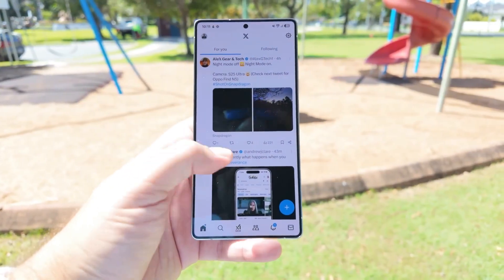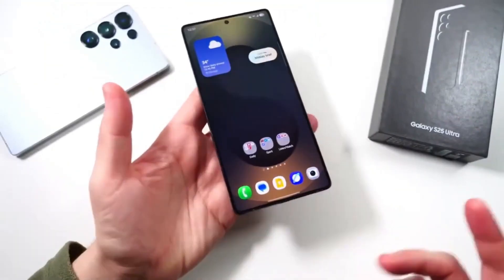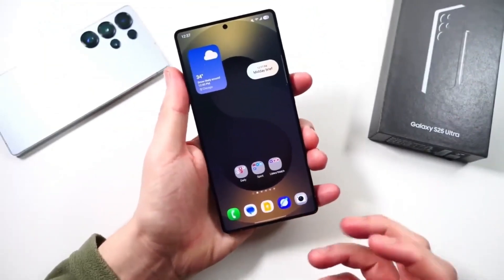Split screen now launches instantly without lag. Floating windows automatically adjust to match the content — video windows widen, messages shrink, documents expand.